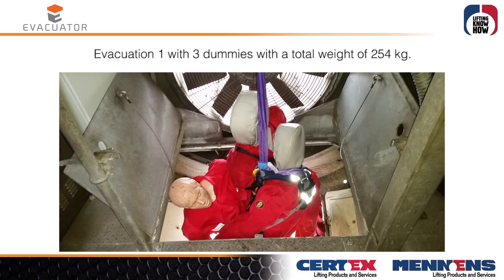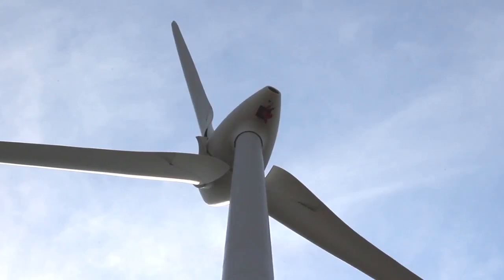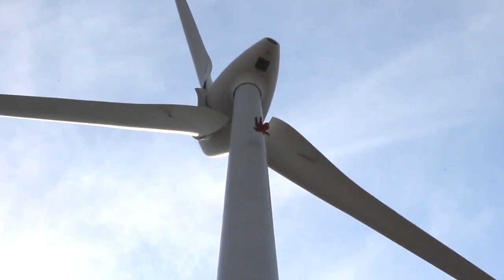Evacuation 1: 3 dummies with a total weight of 254 kg. The hub height is 105 meters.